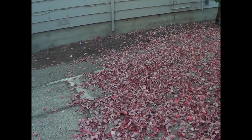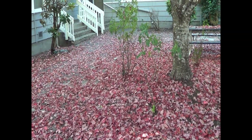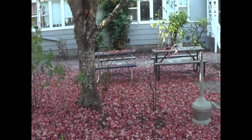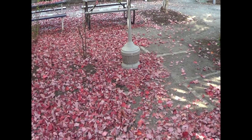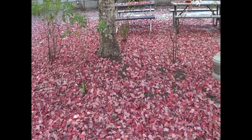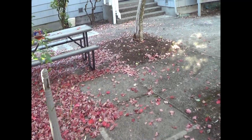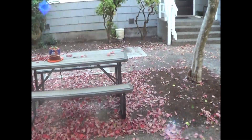I thought I'd come out and show you what it looks like out here. All the leaves are coming down. They're kind of pretty out here with them all down. But this is what I want to show you.